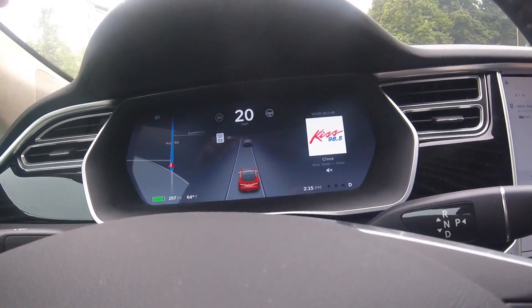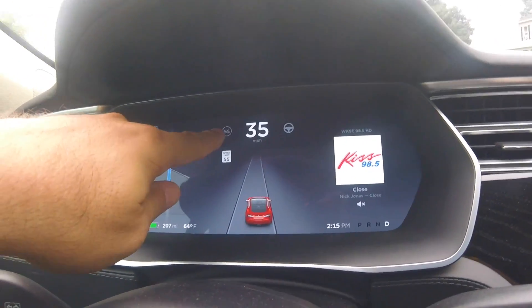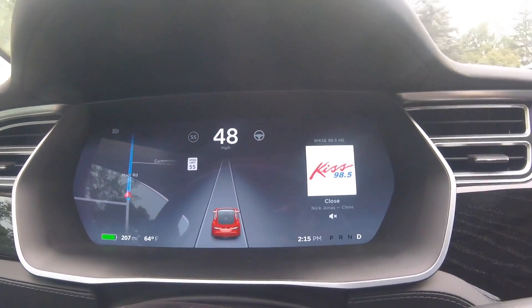You guys can see that the actual icons are a little bit bigger now. The adaptive cruise control has got the numbers in the middle. Let's go ahead and turn around - here we go, first time enabled.